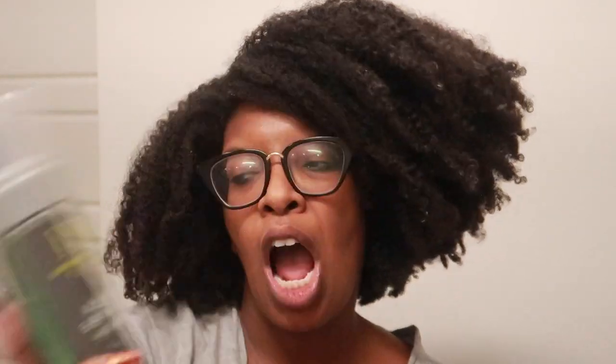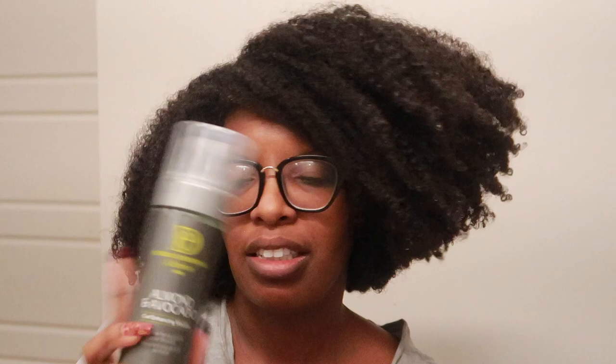The Design Essentials mousse is okay — I have another mousse that I prefer over that. We have Eden Body Works curl defining cream. I feel like for 4B type hair you're going to need a little bit more hold. You may need this next product to go with it — Eco Styler — you already know what it is. I use that to achieve the wash-and-go I have now.